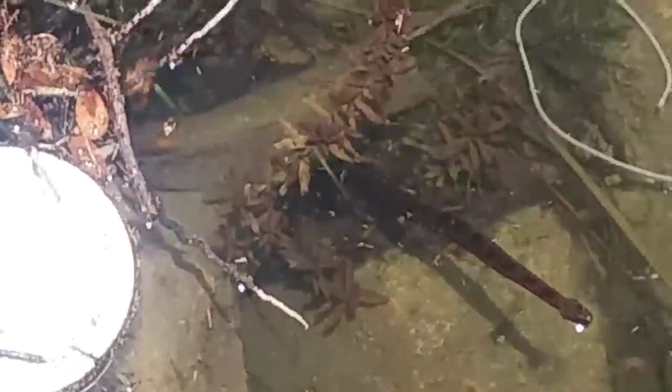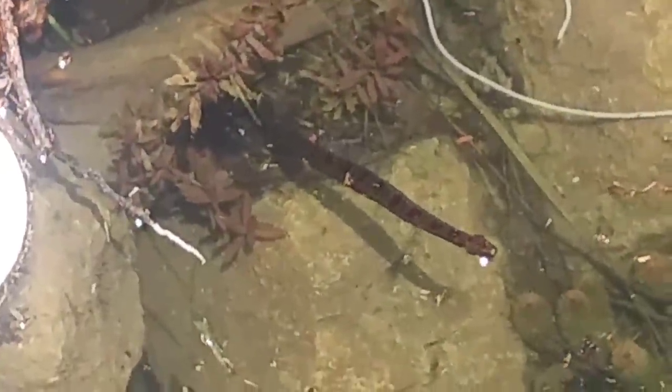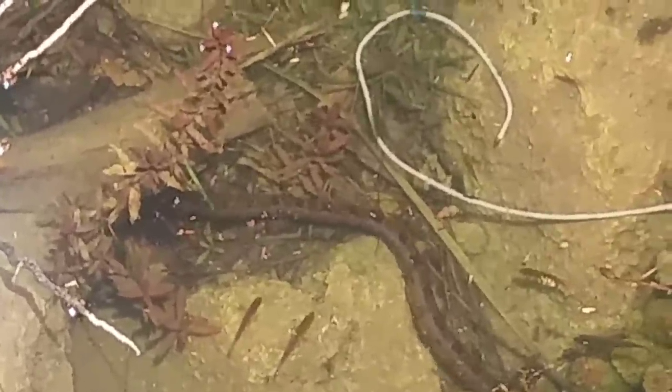Guys, there's a snake right here. What kind of snake is that? Oh, look at that snake right there! Oh, a snake — cute. That snake was going to get that fish! Guys, look at that snake right there.